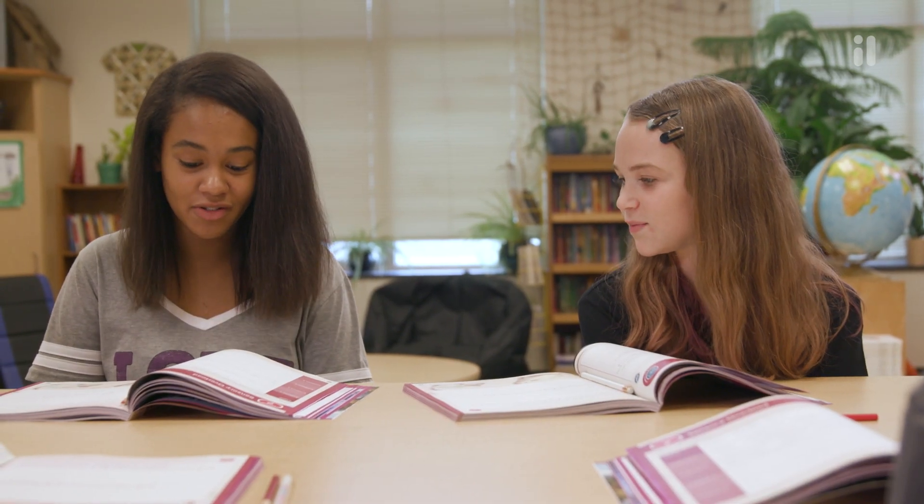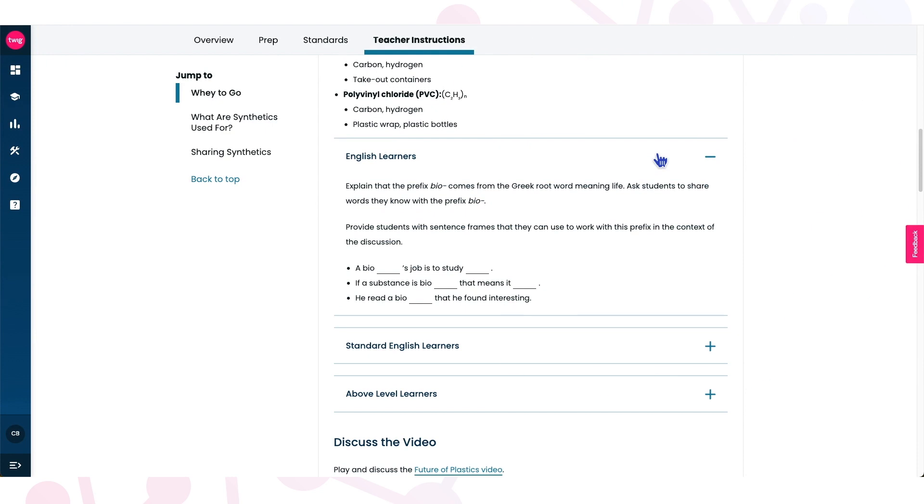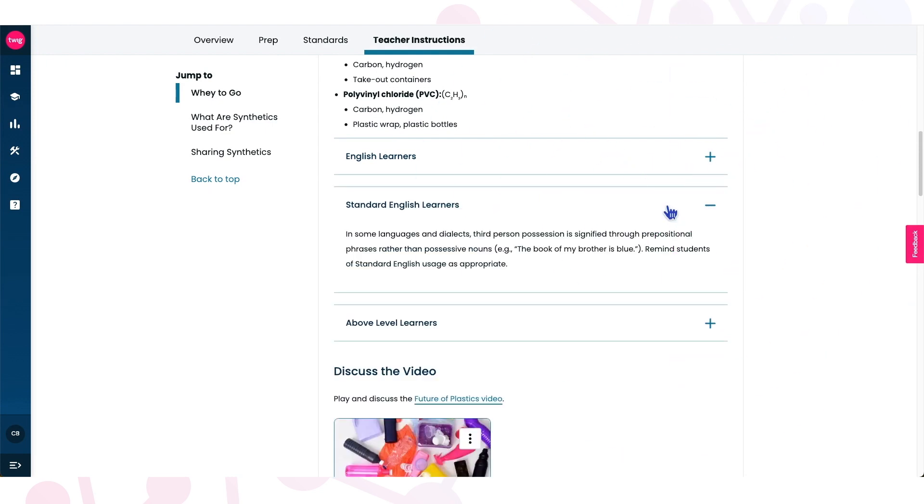The student experience is intentionally multimodal to engage and motivate all types of learners and mirror how scientists and engineers work in the real world, with differentiated support integrated throughout the teaching materials.